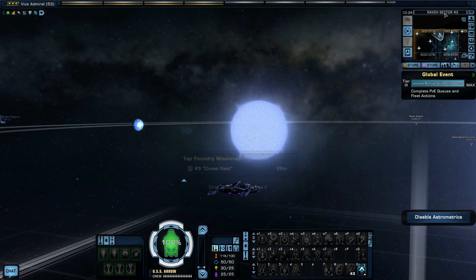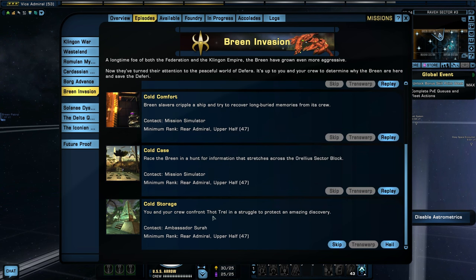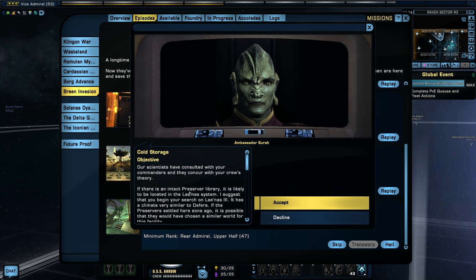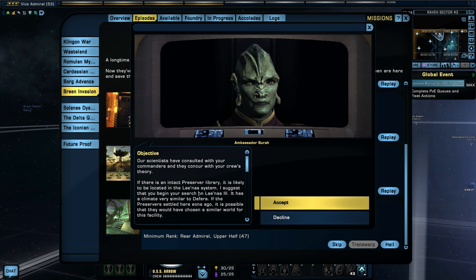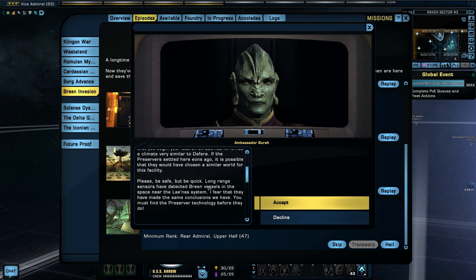Okay, let's begin the next mission. It is called Cold Storage. You and your crew confront Thought Trail in a struggle to protect an amazing discovery. Our scientists have consulted with your commanders and they concur with your crew's theory. If there is an intact Preserver library, it is likely located in the Leonas system. I suggest you begin your search on Leonas 3 — it has a climate very similar to Defera. Long range sensors have detected Breen vessels in the space near the system. You must find the Preserver technology before they do.